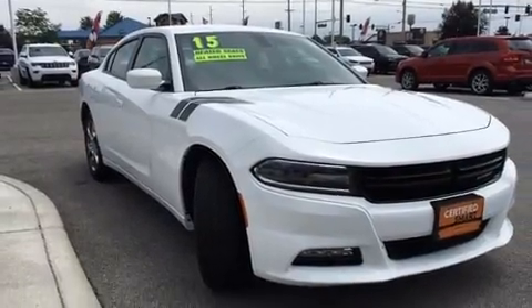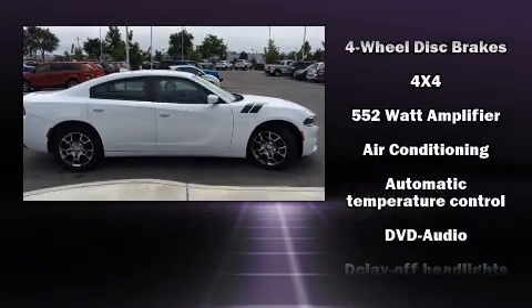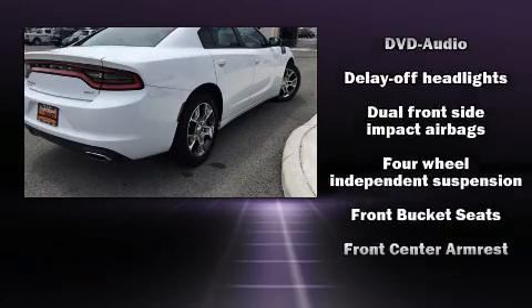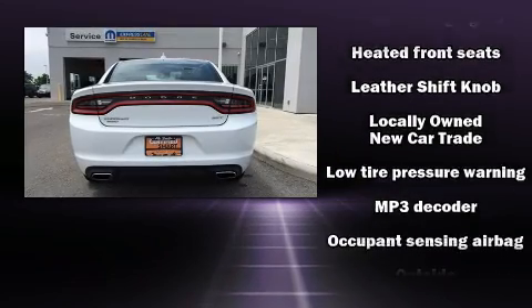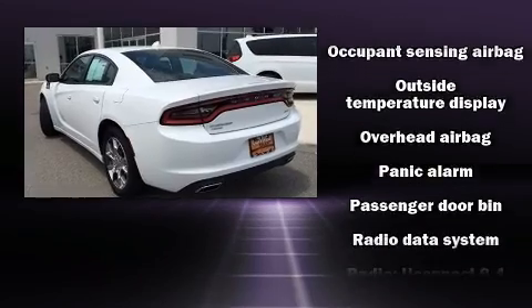Dodge ensures the safety and security of its passengers with equipment such as dual front impact airbags, head curtain airbags, traction control, brake assist, anti-whiplash front head restraints, a panic alarm, and four-wheel disc brakes with ABS.